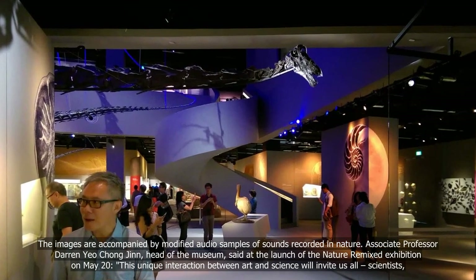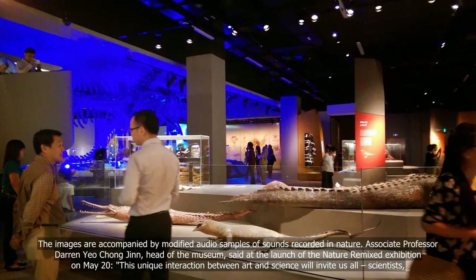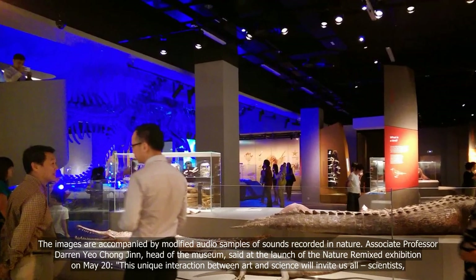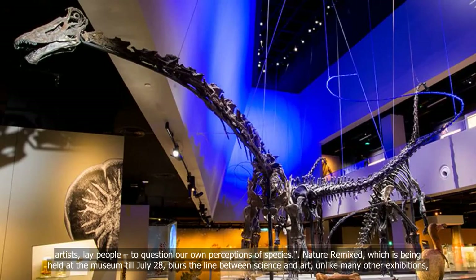Associate Professor Darren Yeo Chong-jin, head of the museum, said at the launch of the Nature Remixed exhibition on May 20th: "This unique interaction between art and science will invite us all — scientists, artists, lay people — to question our own perceptions of species."